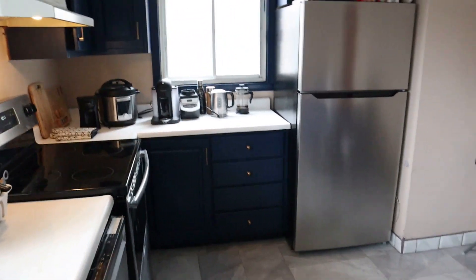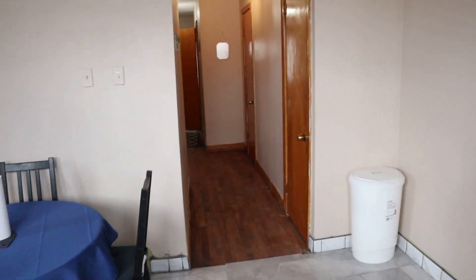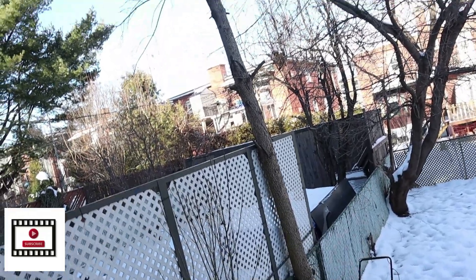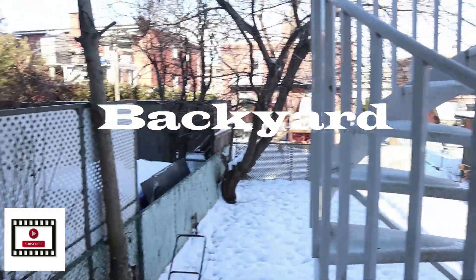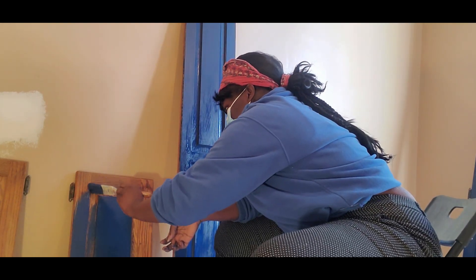I'm pretty happy with everything, considering. If you see I'm going to put them side by side so you can see the difference between how it was and how it is now — the before and after.